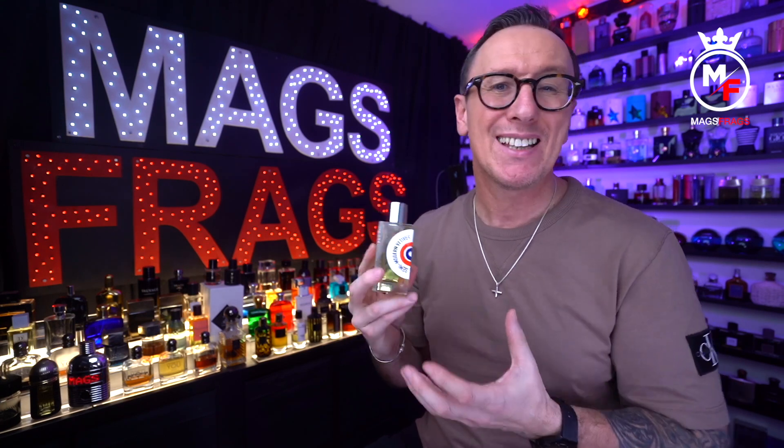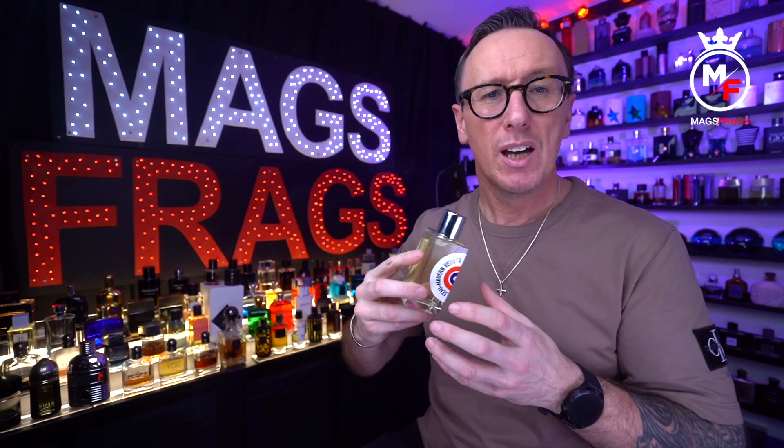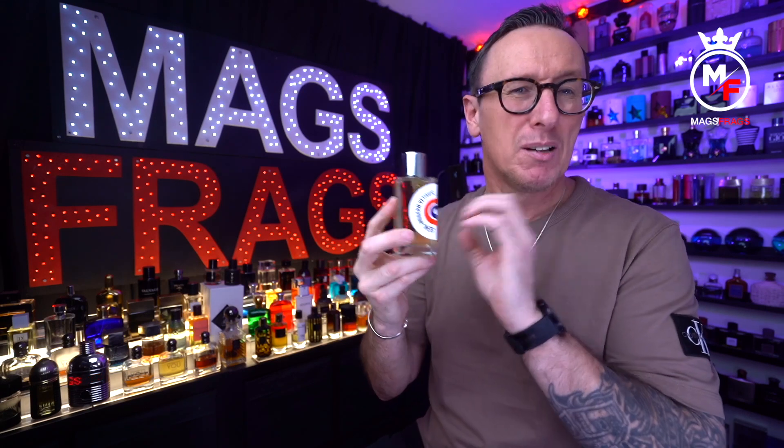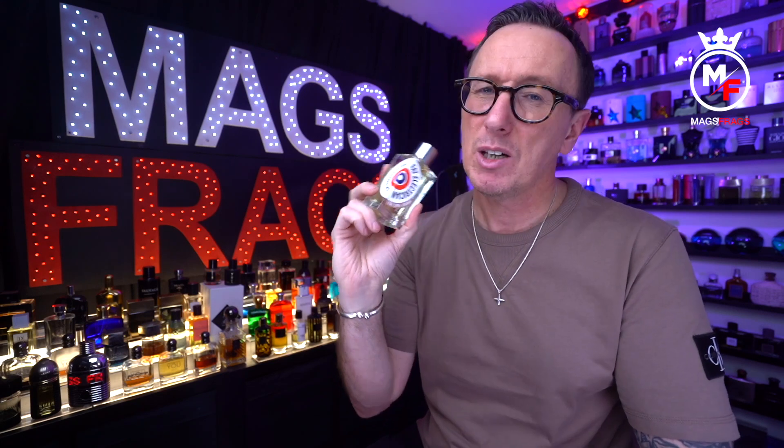I don't think I'd reach for this for a night out because I personally enjoy really warm, boozy, and spicy fragrances at night time and this has more of a green outdoorsy smell to it. I think vetiver fragrances in general suit older gentlemen but this does have some more modern and youthful facets which means young guys could wear it no problem. It is classed as a unisex fragrance but in my opinion it leans quite a bit more masculine than feminine.